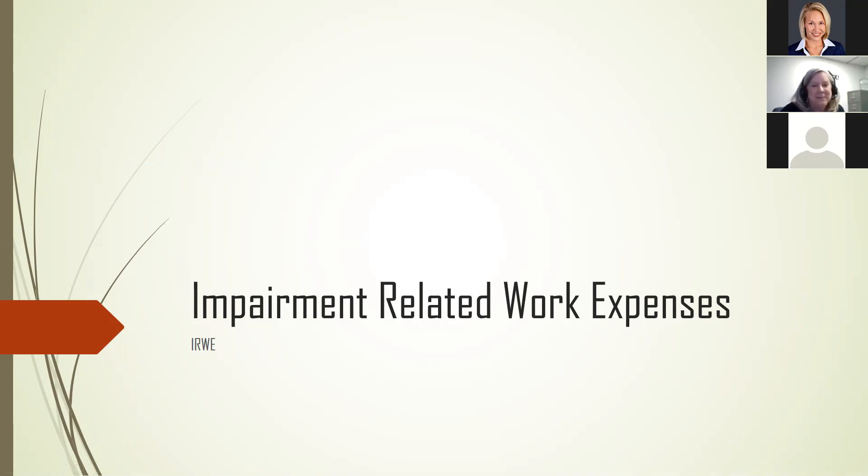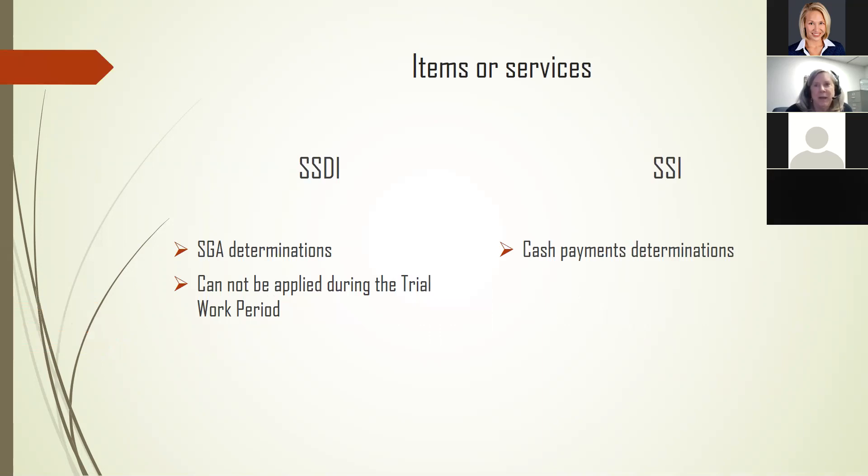I'm excited to be back working for the state of Iowa. Today we're going to talk about impairment-related work expenses, and it's going to be a little deeper dive than I've ever done, except for in my initial training. Hopefully it will still meet the needs that you have.